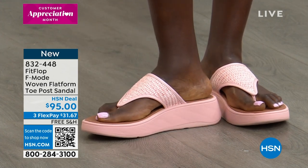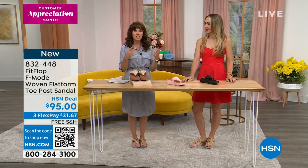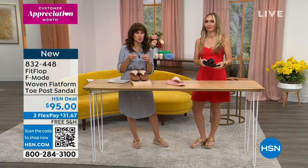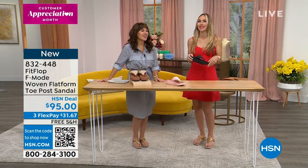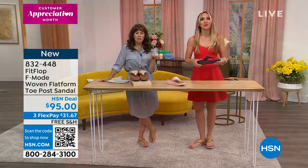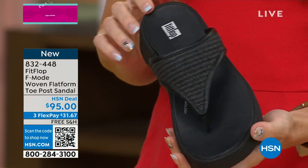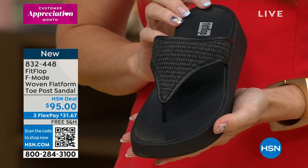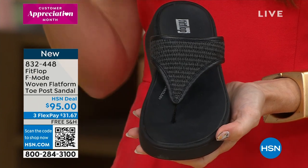Let's talk sizing — these come in whole sizes only, five through eleven. If you're a half size, you just round down. If you're a ten and a half, go to a ten; if you're a six and a half, go to a six. The wider than average toe box means you'll have plenty of room. Retail therapy is always 'me time,' and these are the me-time shoes because you won't be unhappy in them.